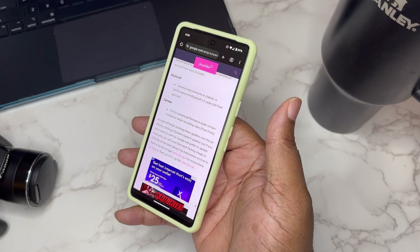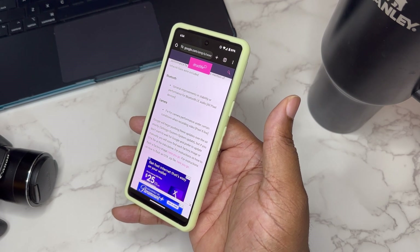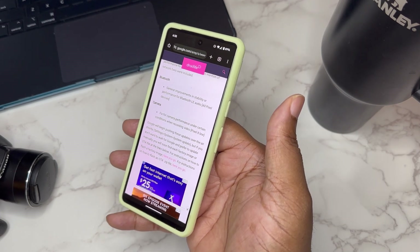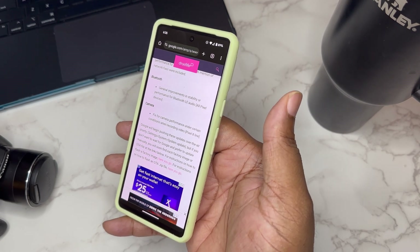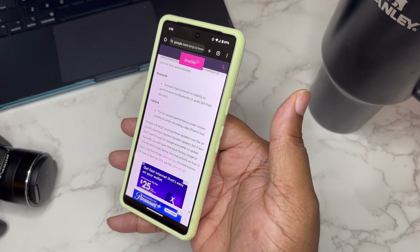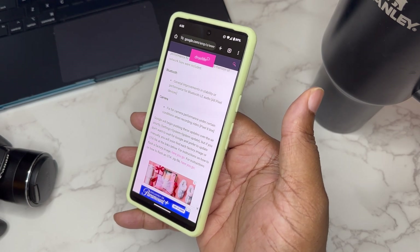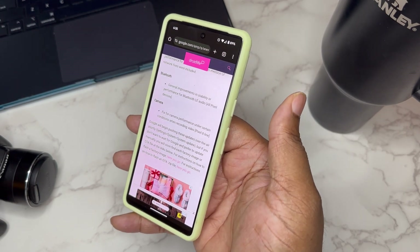There are only two fixes going on. Basically we got general improvements, and they say that because it's been a fix for Bluetooth LE Audio. This may be big if you use a lot of Bluetooth accessories, because LE stands for low energy — so without using that much energy, the radio was able to maintain the Bluetooth connection between your device and accessories, and it may help if you were having issues with that.